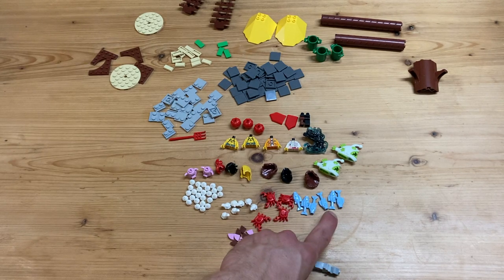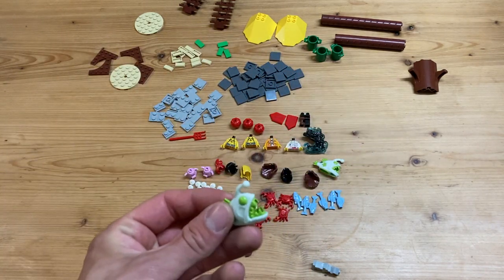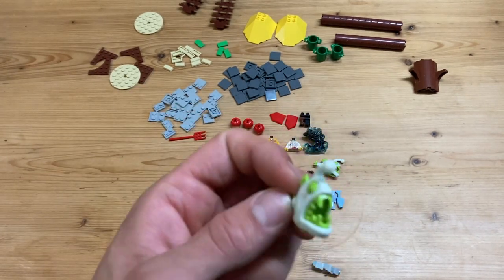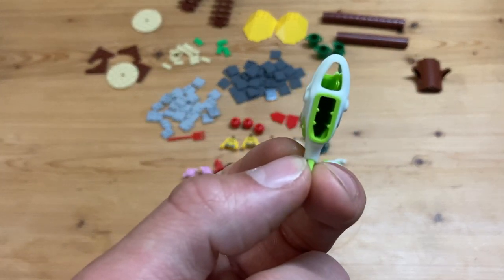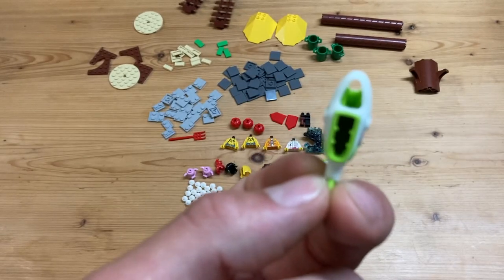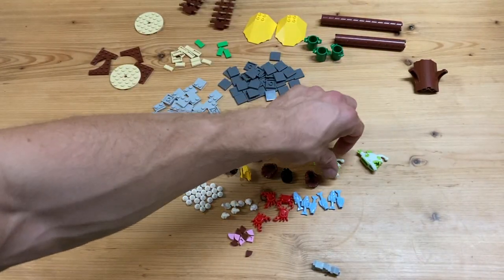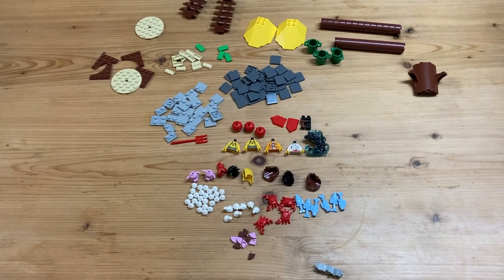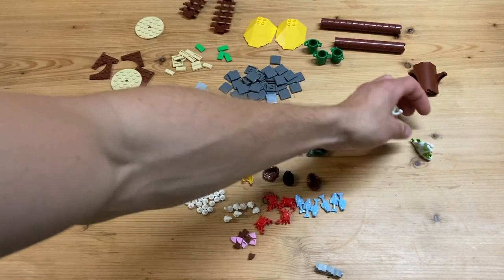Then we got some of the cooler pieces - one of the nicest pieces from this new National Geographic line. We have this glow-in-the-dark angler fish which is very awesome. I think it can hold something in its hand, it has two anti-studs on the back - actually three - so you can use a jumper tile or whatever. It also has an opening in its mouth. I got two of those for the underwater areas.